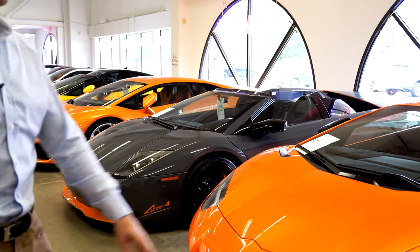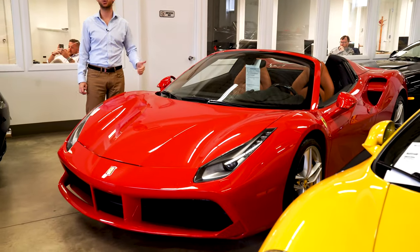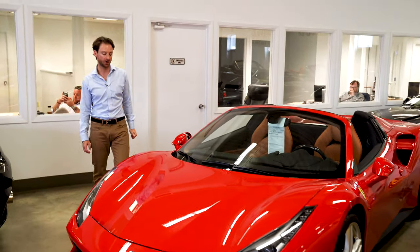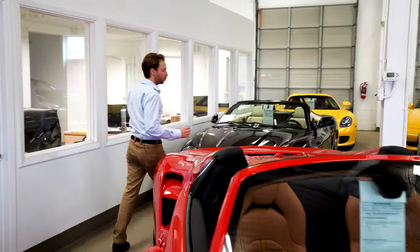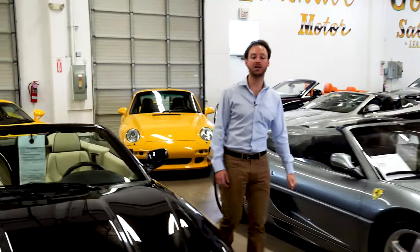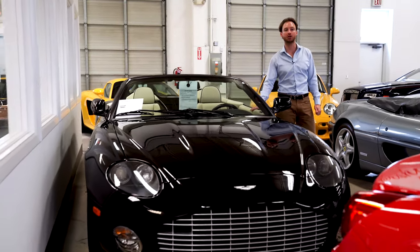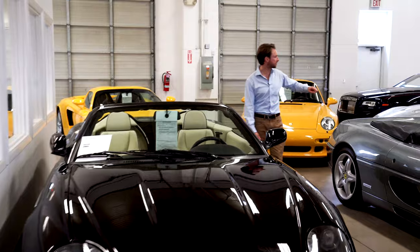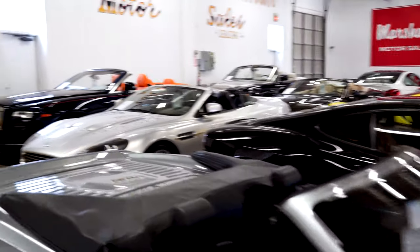Spinning around to a 488 Spyder — 2019, red/tan, 200 miles, quintessential Ferrari colors, fantastic car. We've got an Aston Martin DBAR1 with 1,000 miles, highly collectible especially because it's a manual transmission. There are tons of Ferraris here, but I think what you might really be interested in is coming up next.